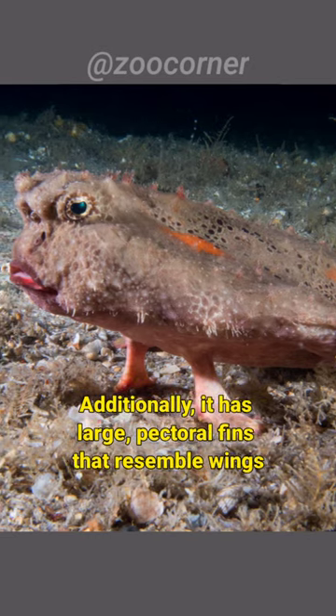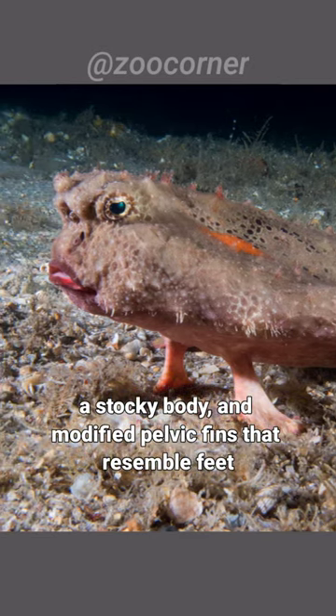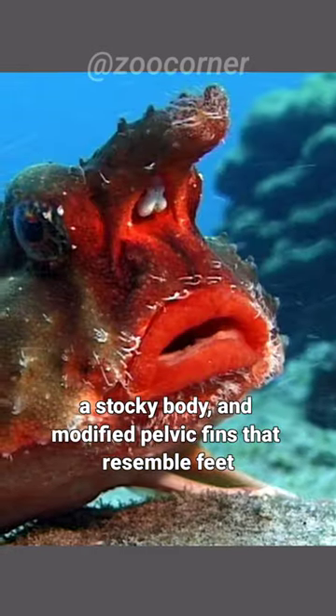Additionally, it has large pectoral fins that resemble wings, a stocky body, and modified pelvic fins that resemble feet.